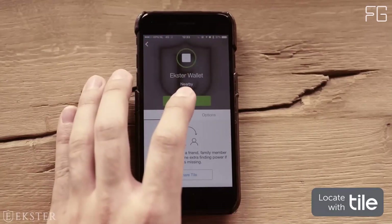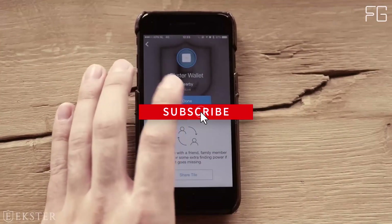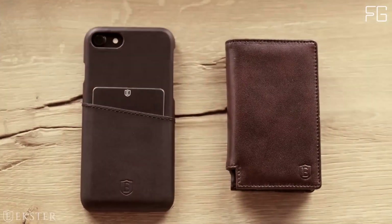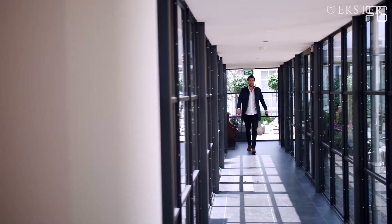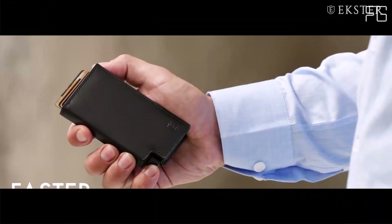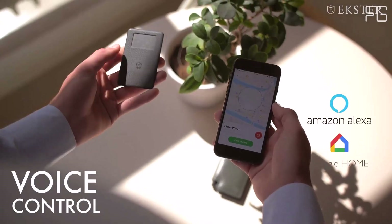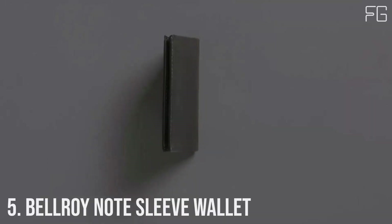In today's digital age, security is paramount. The Extra Parliament Wallet comes with built-in RFID data protection, preventing wireless theft and safeguarding your sensitive information. You can go about your day with peace of mind, knowing your cards are safe. Crafted from premium top-grain leather, this wallet is not only stylish but also sustainable — tanned under silver-rated LWG-certified protocols, ensuring ethical and eco-friendly production. The inclusion of 6063 T5 aluminium adds to its durability, making it perfect for daily use.